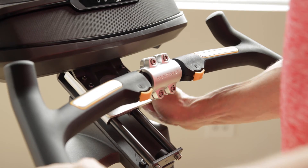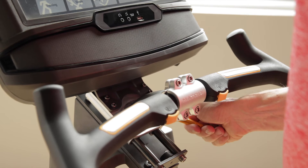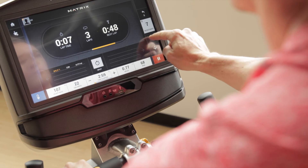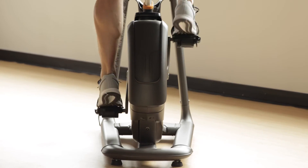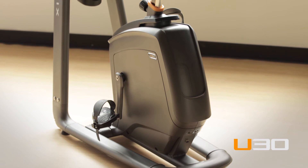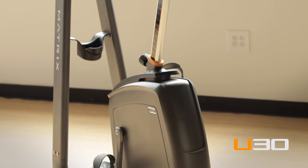Our U-30 upright bike also offers industry-leading adjustability, an easily customizable design, 20 electronic resistance levels, and an optimized Q factor for unmatched ergonomic comfort. The U-30 upright bike from Matrix. Bring it home.